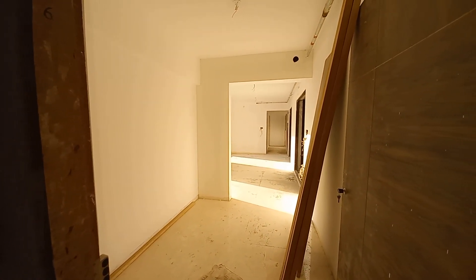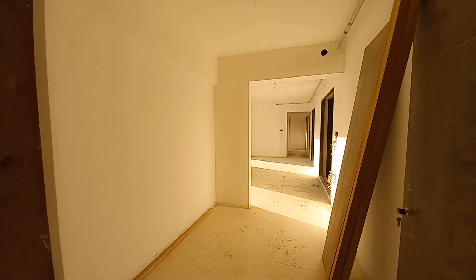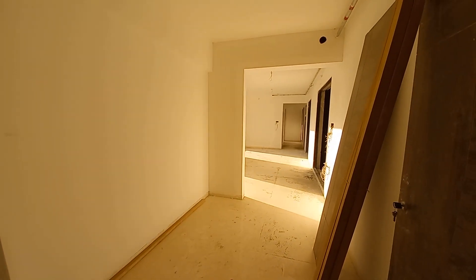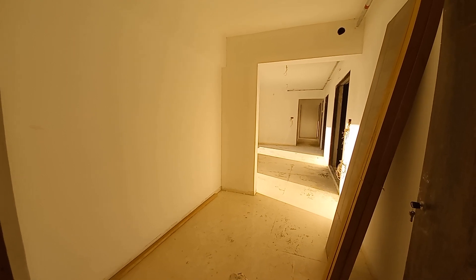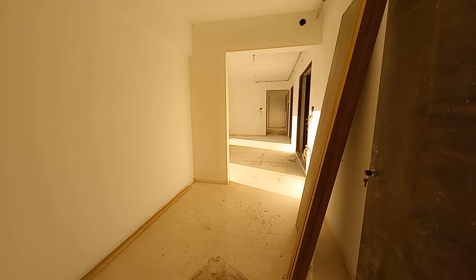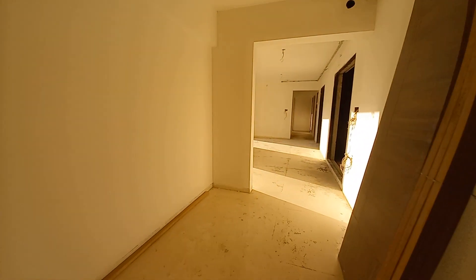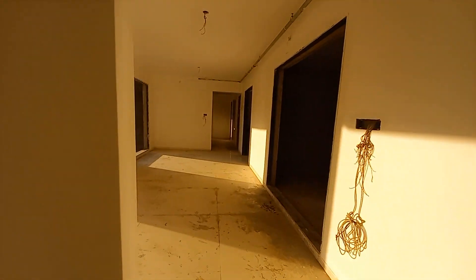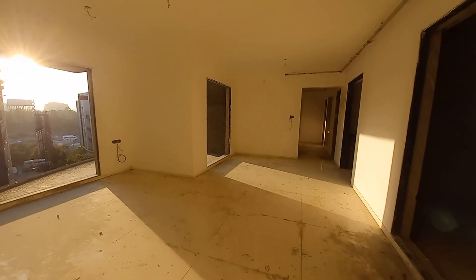When we enter the flat, you can see this grand lobby. It's an ultra luxurious segment — everything, every pattern, is unique. This is a huge entrance lobby with a size of 10 feet by 8 feet.